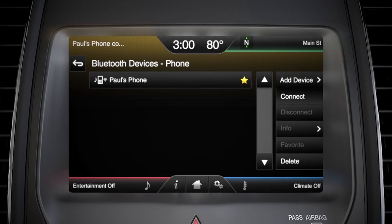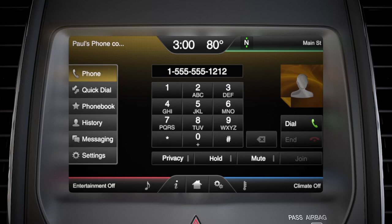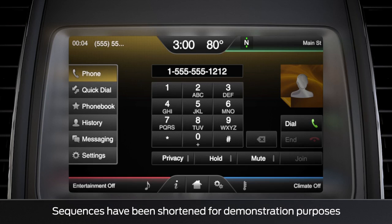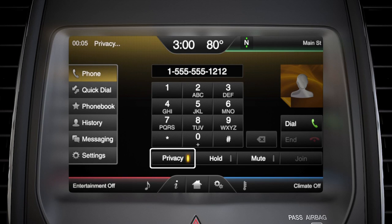If you want to add another phone, just choose add device. Now you're ready to use voice commands and hands-free calling. If you want privacy during a phone call, you can always move your call from the vehicle speakers back to your phone by touching the voice button and saying privacy, or by touching the privacy button. The call will transfer to your phone and the light will come on.